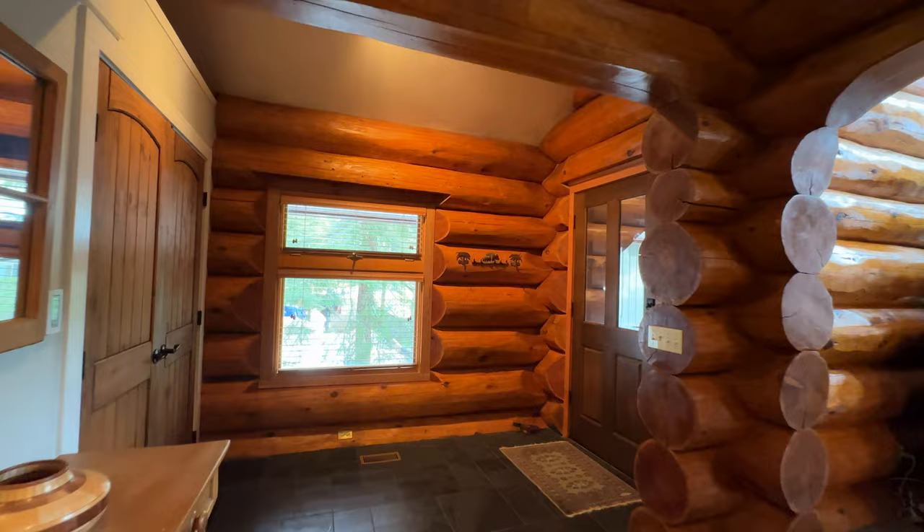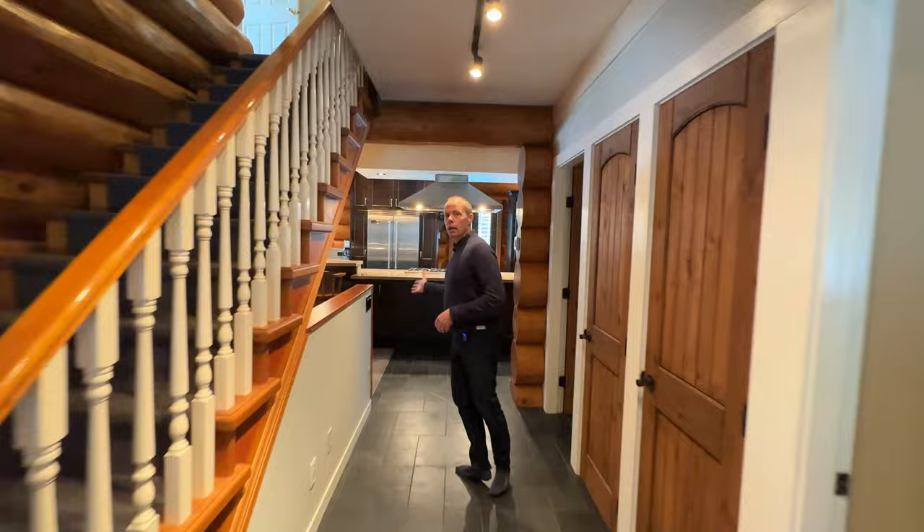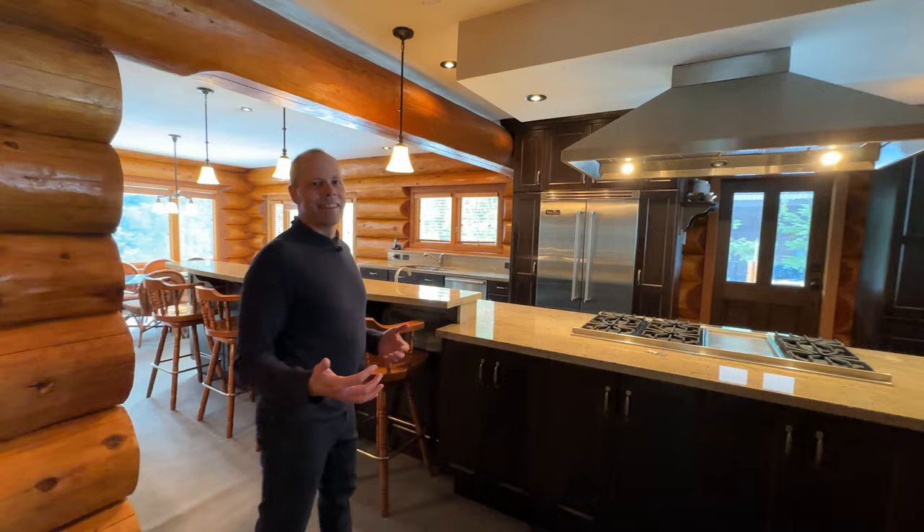As we come in the main entry, we've got a nice wide mudroom. We can head straight through — upstairs you've got bedrooms. In the back, we've got a wonderful kitchen that's just massive. This is my favorite part of the house, and they always say the kitchen is the heart of the home.